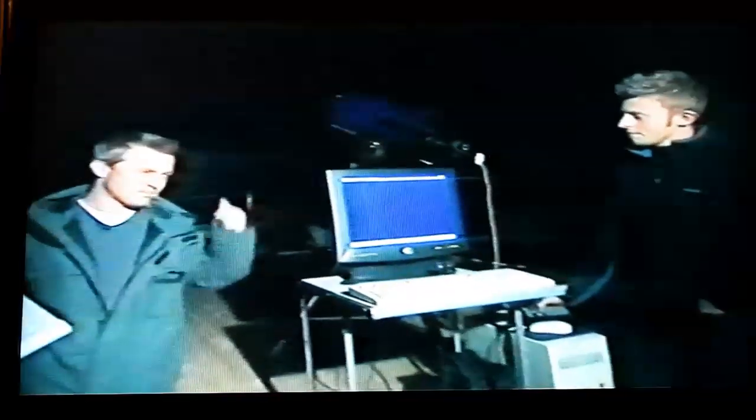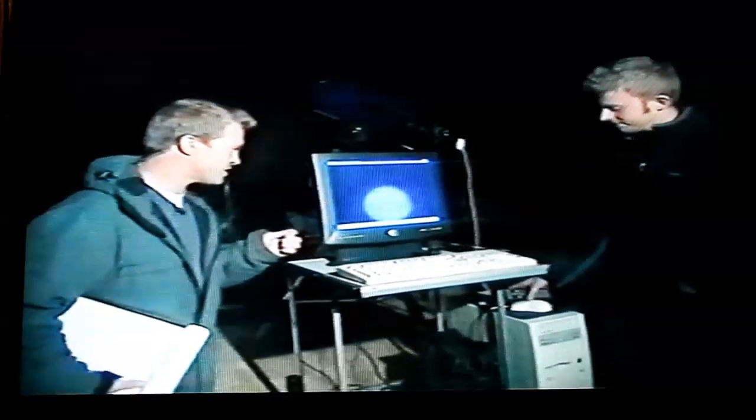Bigger isn't always better in astronomy, and although the Isaac Newton telescope is very good at seeing very faint objects, Mars is just so close at the moment it's almost too bright to use the Isaac Newton telescope. So we've been joined by planetary photographer Damien Peach, who's borrowed this telescope for the night and is a bit of an expert at giving us planetary pictures.